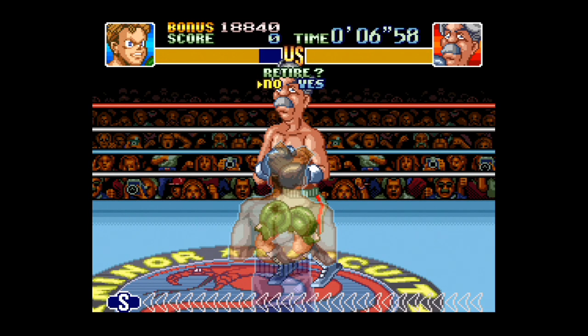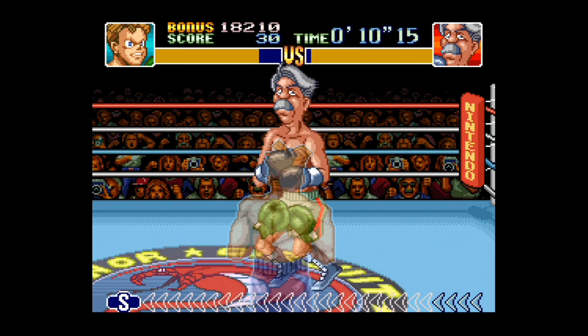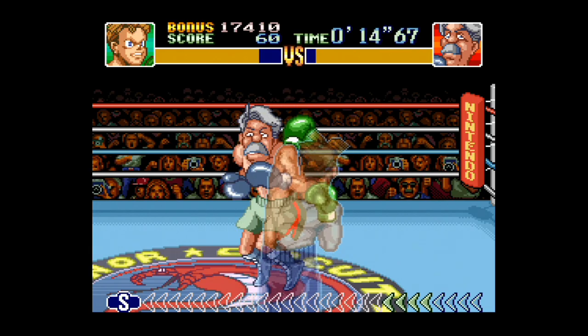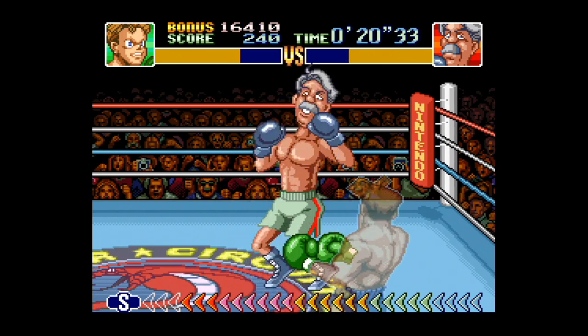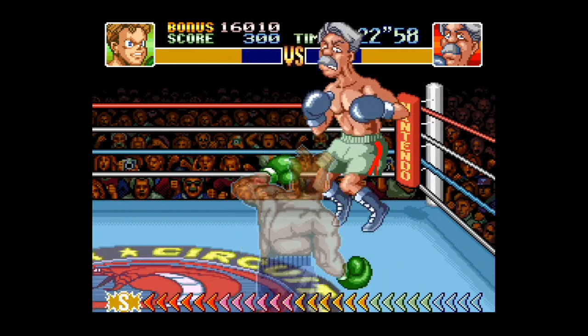Hey guys, this is Viren Island and I'm talking about the Game Gear. Now, for those who don't know what the Game Gear was, it was basically Sega's answer to the Game Boy. It was their handheld and it didn't sell as well. It didn't do terrible — it sold around 10 million units by 1996, I believe, but they discontinued it a year after that. And now they've announced the Game Gear Micro.